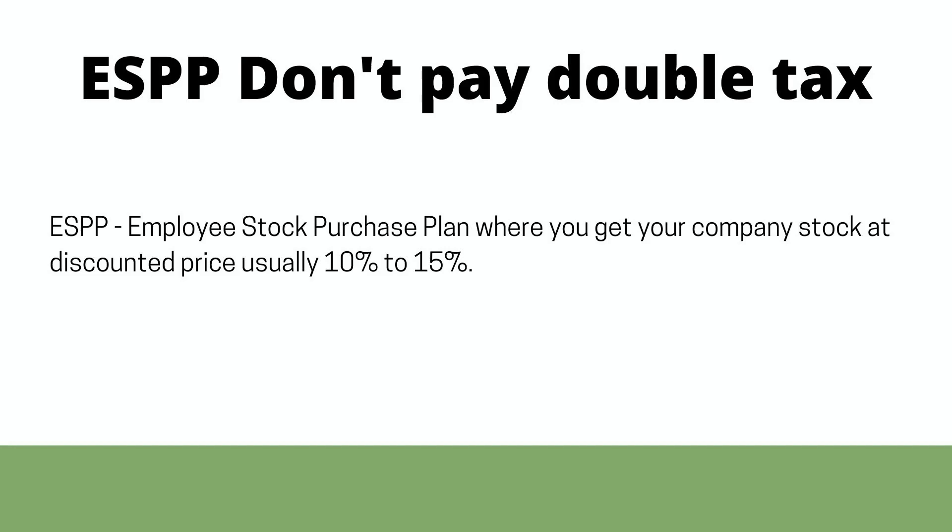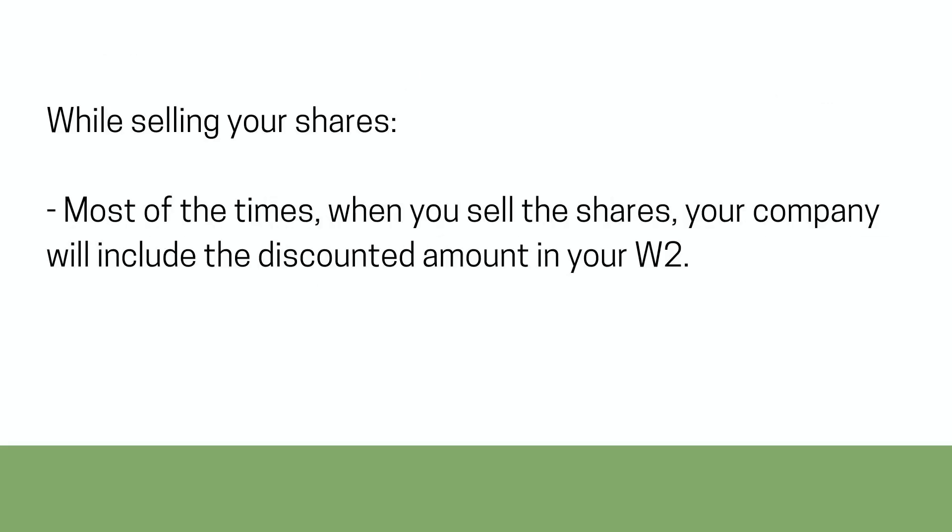ESPP — Don't Pay Double Tax. ESPP, Employee Stock Purchase Plan, is where you get your company stock at a discounted price, usually 10% to 15%, while selling your shares.